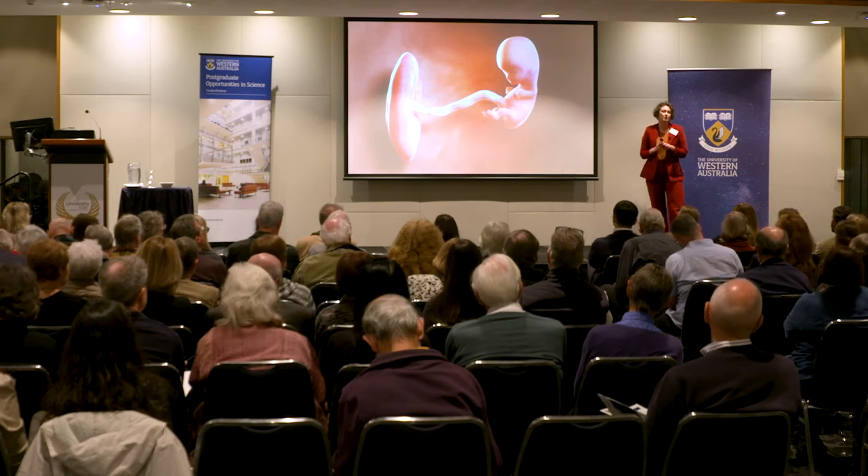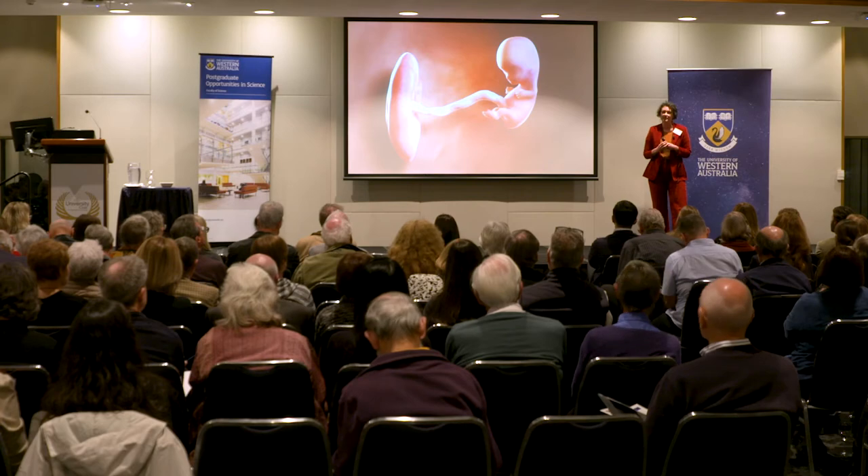Moreover, if this baby is small, it is more at risk of things such as stillbirth. So what can we do to prevent this?